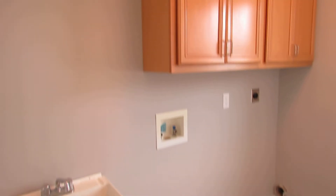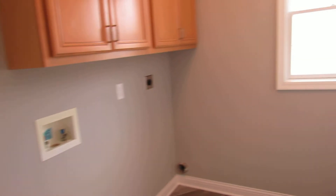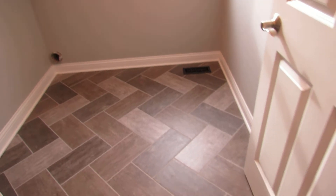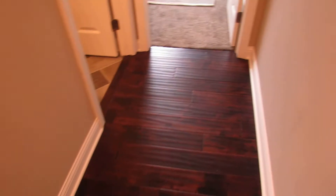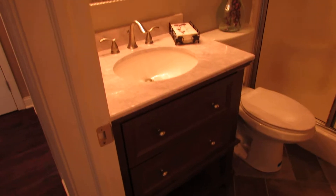New cabinets, 220 for your dryer, hot and cold hookups right there, plenty of space. Coming around down the hallway, off to the left we've got our first guest bathroom, brand new.